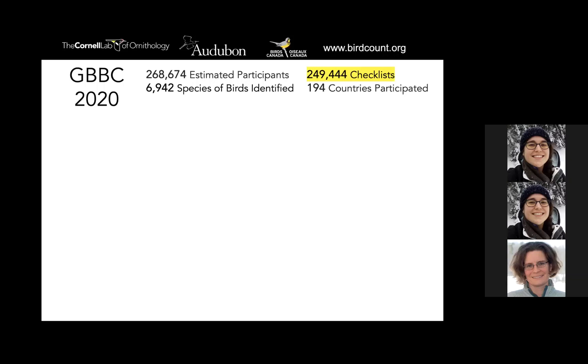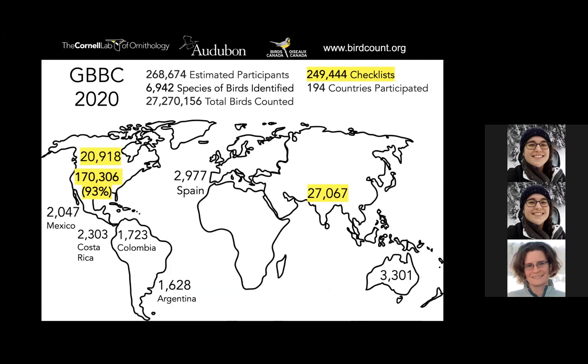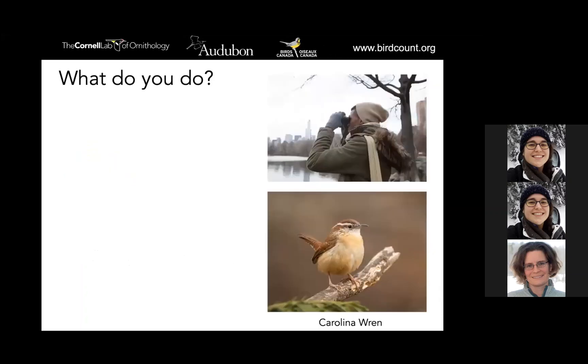194 countries participated and 27 million total birds were counted — obviously that includes lots of cardinals and downy woodpeckers, but that total number is pretty powerful. Looking specifically at checklists, the vast majority of participation comes from the United States with 170,000 checklists. India is actually our second country and growing — we have huge participation there, which is really inspiring — then Canada, and then other parts of the world. This has truly become a global project, and a lot of people love feeling connected to the world by engaging in this activity.